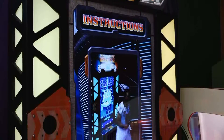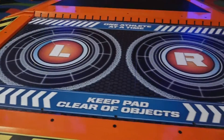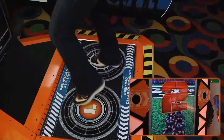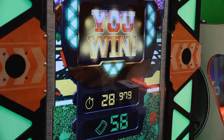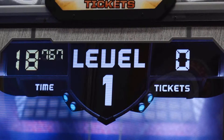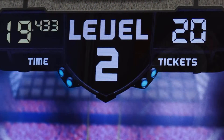Players interact with the huge 60-inch monitor and the action pad below as they run and hop their way through the various football drills.